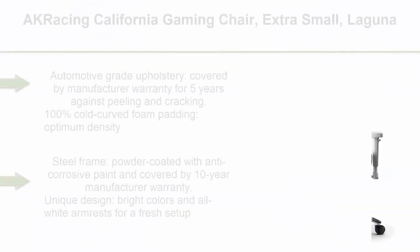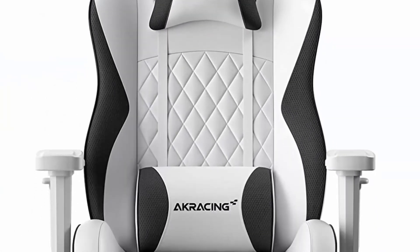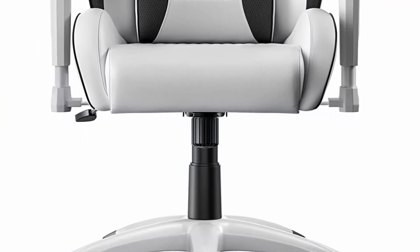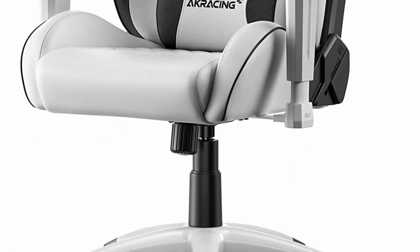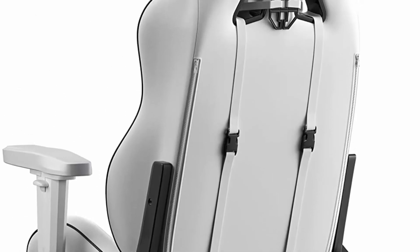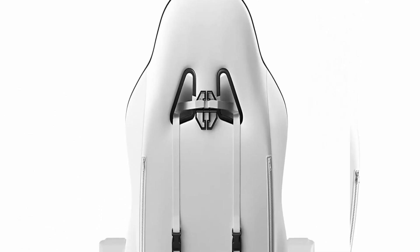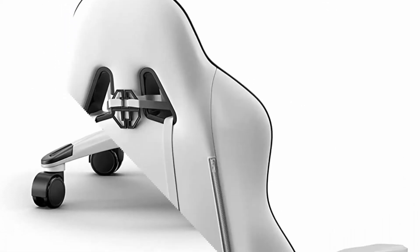Top 8: Ack Racing California Gaming Chair, Extra Small, Laguna. Extra small size — ideal for users up to 5'6". Automotive grade upholstery, covered by manufacturer warranty for 5 years against peeling and cracking. 100% cold cured foam padding — optimum density for durability and comfortable seating for 8 or more hours. Steel frame: powder coated with anti-corrosive paint, covered by 10-year manufacturer warranty. Unique design with bright colors and all-white armrests for a fresh setup.